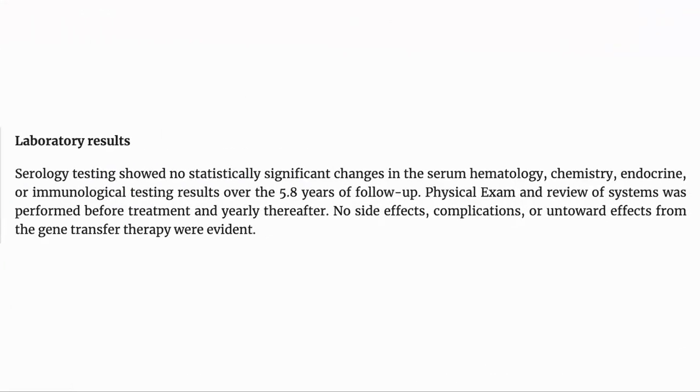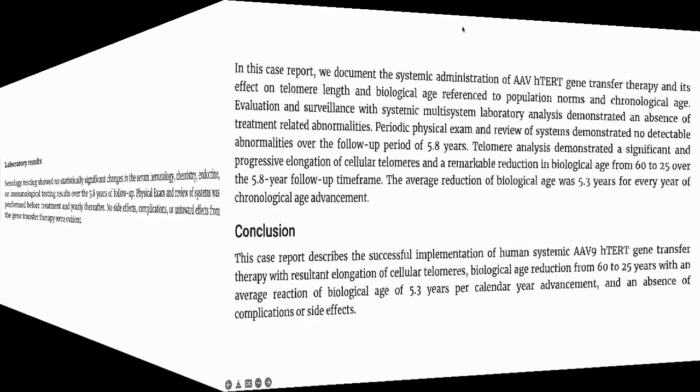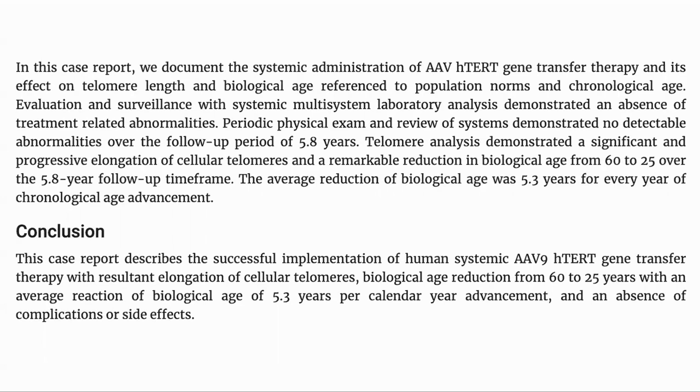The subject was also examined at the beginning and end, and they reported no adverse effects in terms of the blood chemistry or in the physical exam. This is just a single data point, and there are several things to think about. Telomere length is not a very good measure of biological age, and there were no other improvements reported, for example in blood markers. It should also be noted that gene therapy is expensive and not available in many jurisdictions.